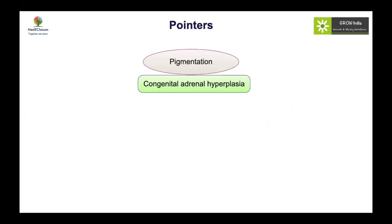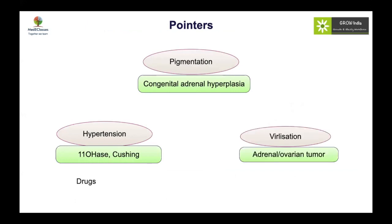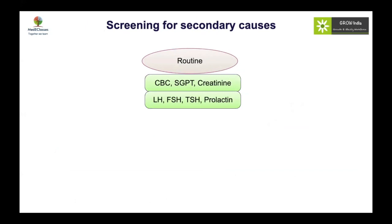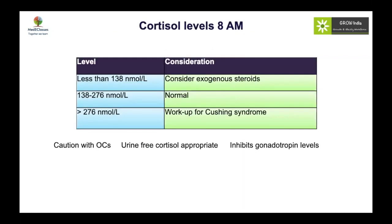Pointers to other diagnoses include hyperpigmentation and hypertension (suggesting CAH or 21-hydroxylase deficiency), features of Cushing syndrome, or virilization pointing to adrenal tumors. Other causes of both hyperandrogenism and anovulation — such as chronic disease, celiac disease, premature ovarian insufficiency, hyperprolactinemia, and hypothyroidism — must all be excluded before labeling a young woman as PCOS.